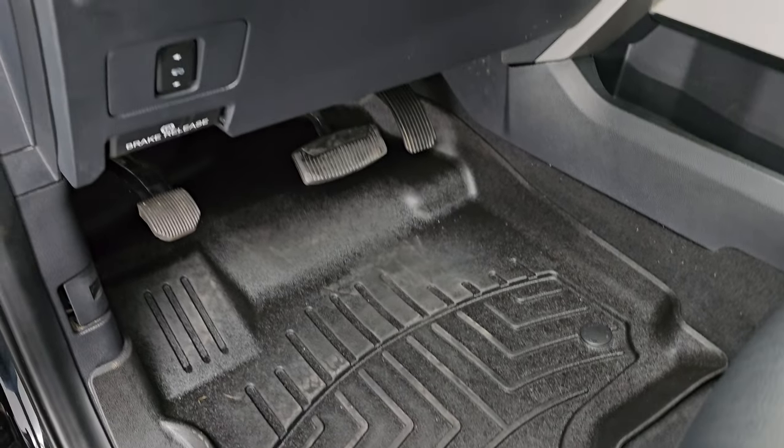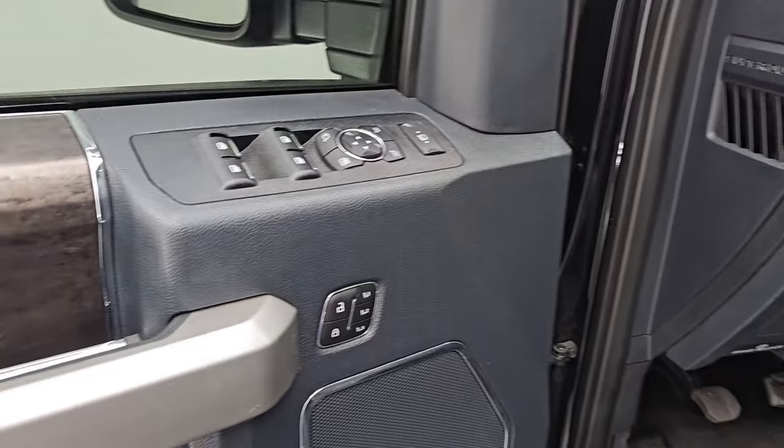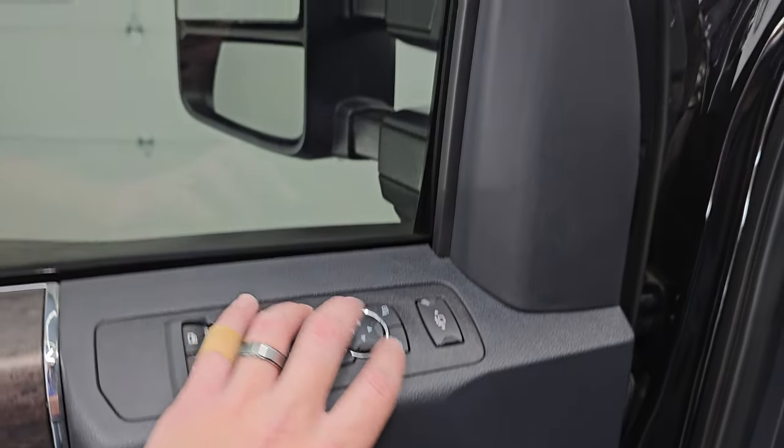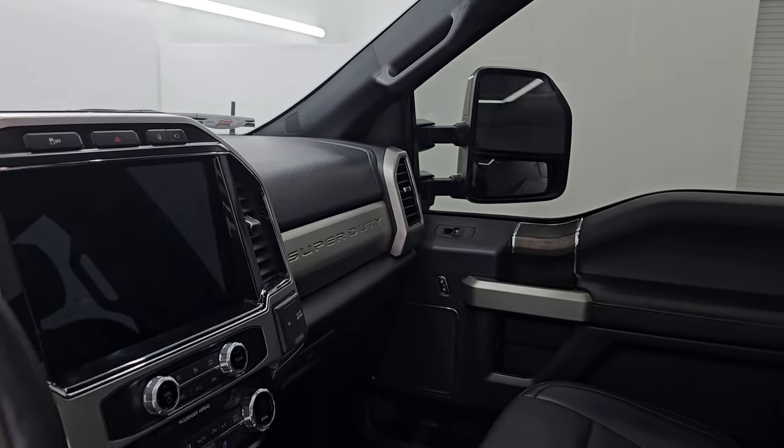WeatherTech floor mats up front, power pedals, auto headlamps, LED side lights, tilt and telescopic steering wheel, power windows, locks, and mirrors, and memory driver's seat. These mirrors power fold in and power telescope out and in as well, and both sides are always working as such.